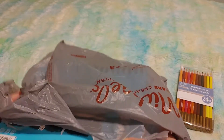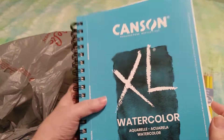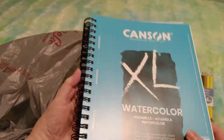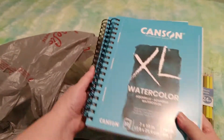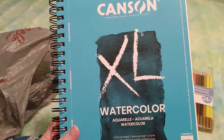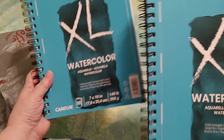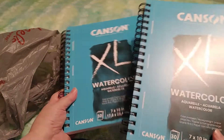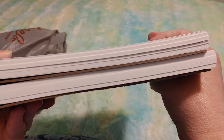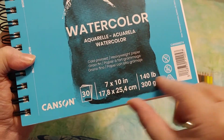I also got not one but two Canson watercolor books. They were having a buy one get one free sale, so I couldn't resist. These were $16.99 each but I only had to pay $16.99 once. For that price I got two books — they're 7 by 10 inches.